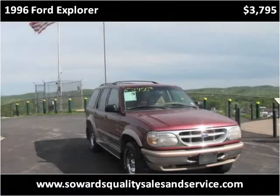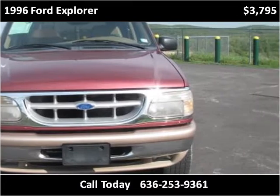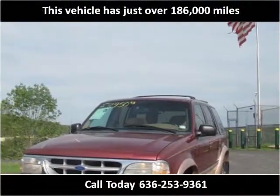This 1996 Ford Explorer is available from Sourds Trailers. This vehicle has just over 150,000 miles.